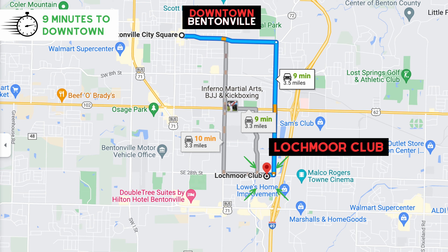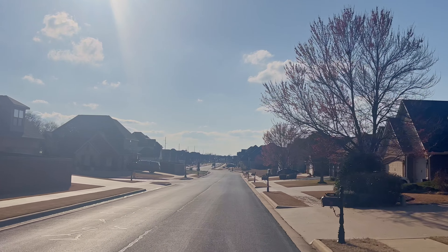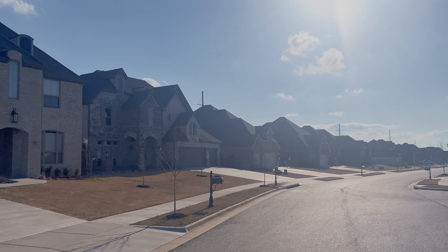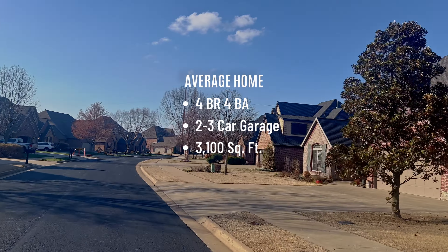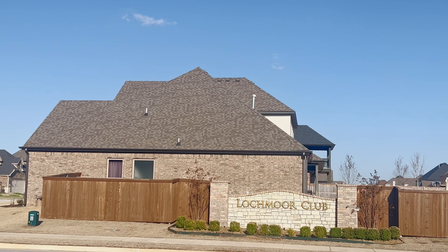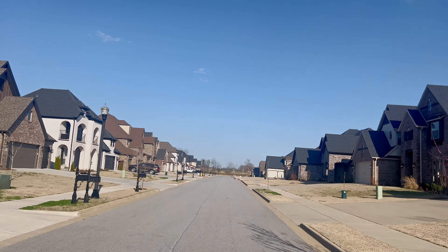The neighborhood features 211 homes in the original phase, and we'll also show you the new phase, which has around 100 homes. Currently we're in the original phase. Now leaving phase one and entering phase two of Lockmore Club — this is the newer portion. The average home in Lockmore Club is a four-bed, four-bath, two- or three-car garage, and around 3,100 square feet, with slightly larger homes in the newer phase. Homes in phase two were all built by Buffington Homes. The price point in both phases is going to be in the $600,000 to $700,000 range.